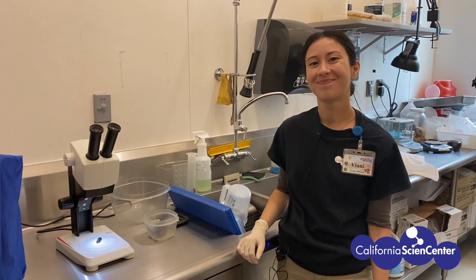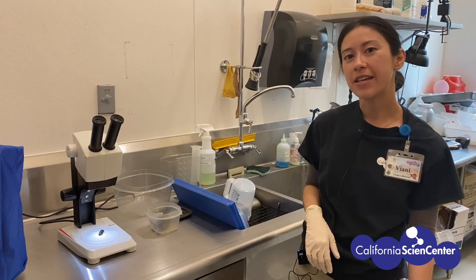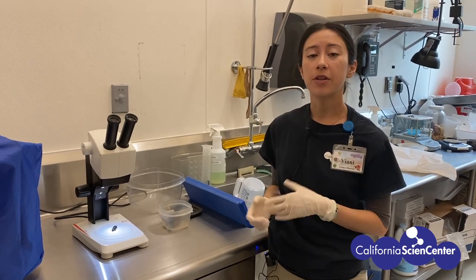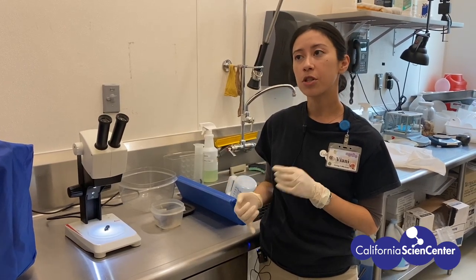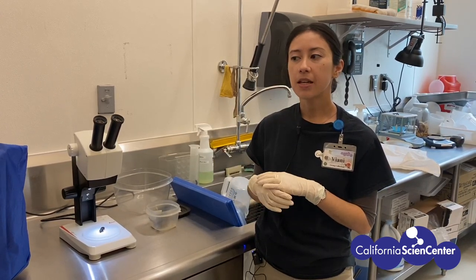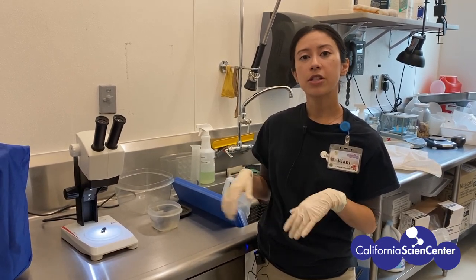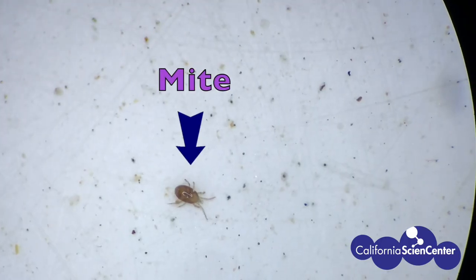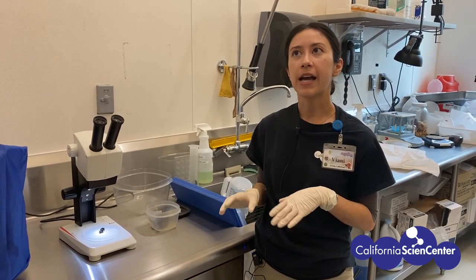Hi Vianney! How do you use microscopes here at the Science Center? So here at the California Science Center, we use scopes to look at invertebrates, such as this best bug that I have here. During their annual exam or whenever there's a health concern, we'll bring them into the vet clinic and look at them under the scope. We'll look at their antennas, make sure that they're fully grown and that there's no appendages missing, make sure that their limbs are fully grown as well, and make sure they don't have any segments missing.